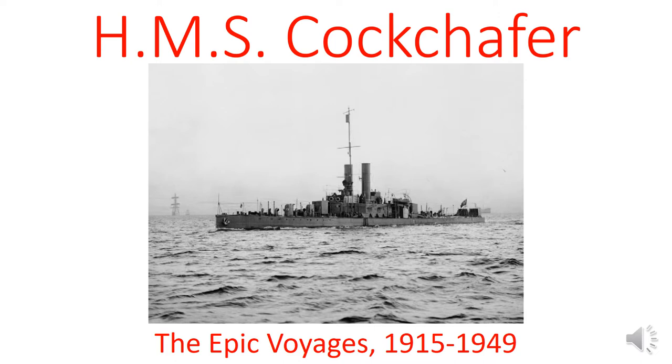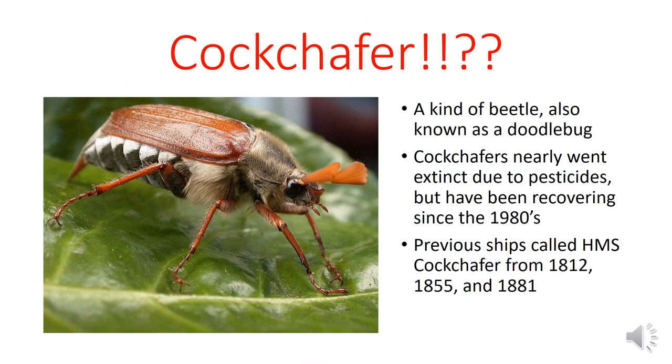So, without any further ado, let's look at the epic voyages of the HMS Cockchafer from its construction in 1915 to its retirement in 1949. I bet you're all wondering, what in the hell is a Cockchafer? Well, rather than it being some sort of masturbatory device, it's actually a kind of beetle, which in the United States is normally called something like a doodlebug.